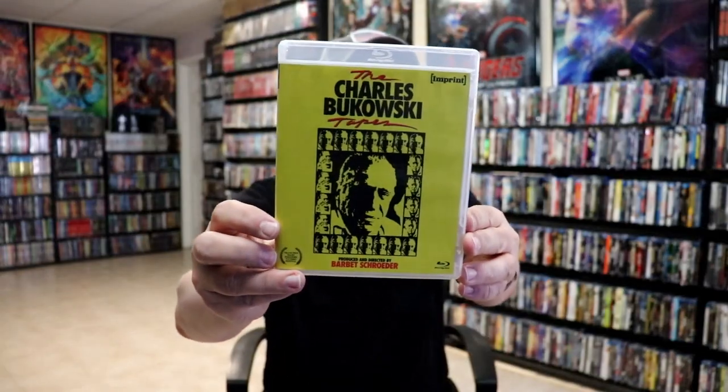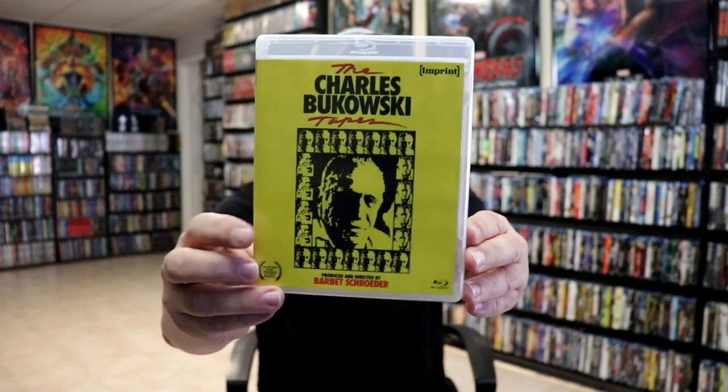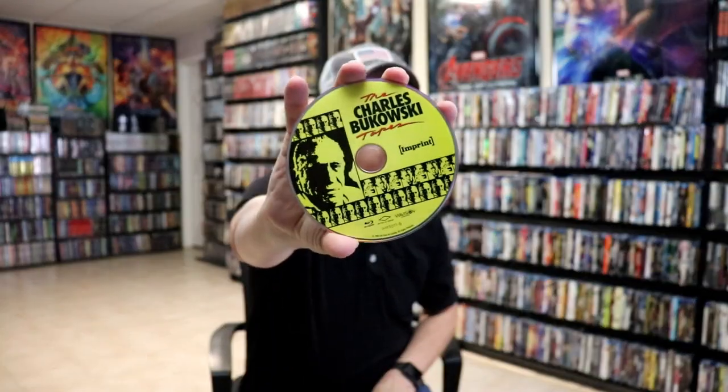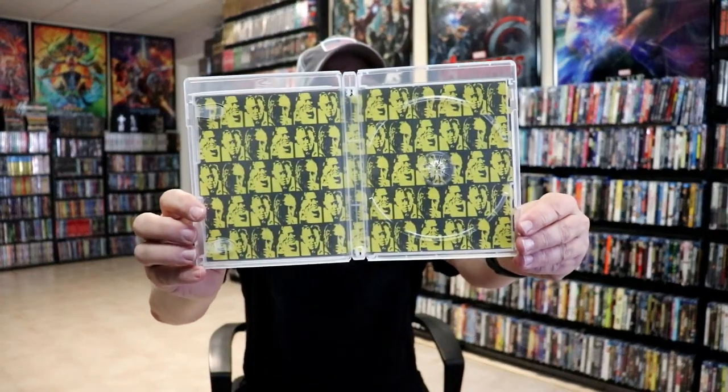The box set also includes the Charles Bukowski Tapes. Here's the back and a look at the disc — nice and yellow — and the inside artwork and a look at the menu screen.